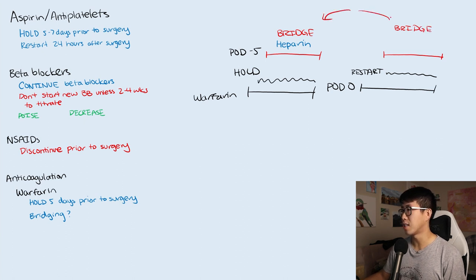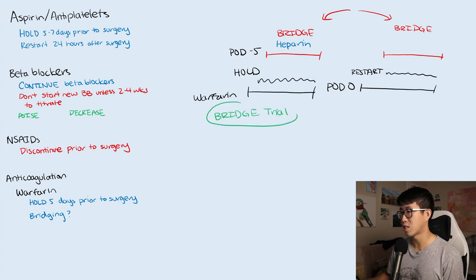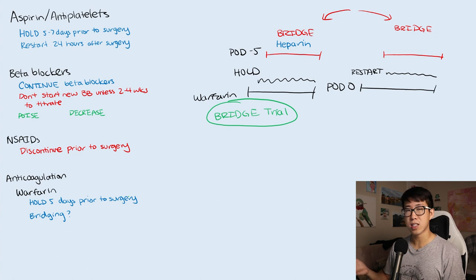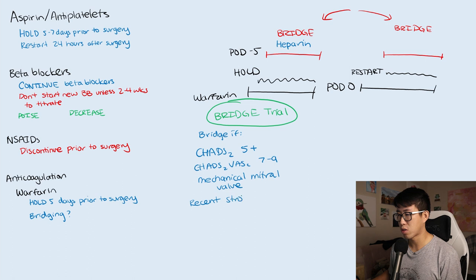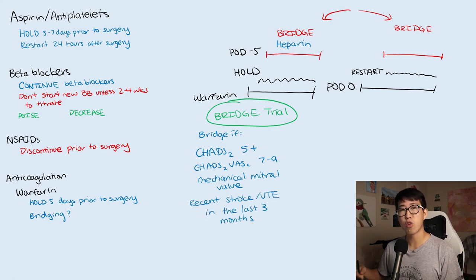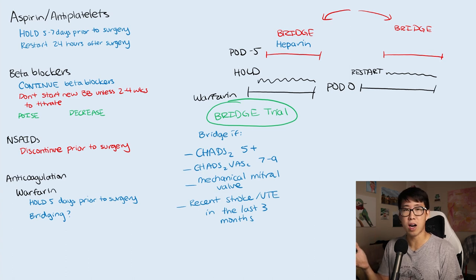The question of whether a patient really needs bridging was answered by a landmark trial called the BRIDGE trial, which found that the risk of a thromboembolic event during that five-day interim period is actually very low. The guidelines now state you should really only bridge if the CHADS-2 score — not the CHADS-VASc score — is five or six, meaning the patient has a history of stroke, or if the CHADS-VASc score is seven to nine. Other indications include a mechanical mitral valve or a recent stroke or VTE in the last three months. If none of these criteria are met, do not bridge — just hold warfarin five days before surgery and restart on post-op day one.